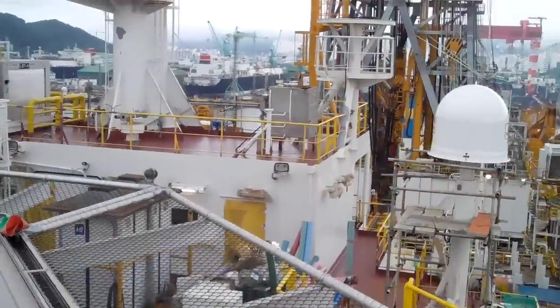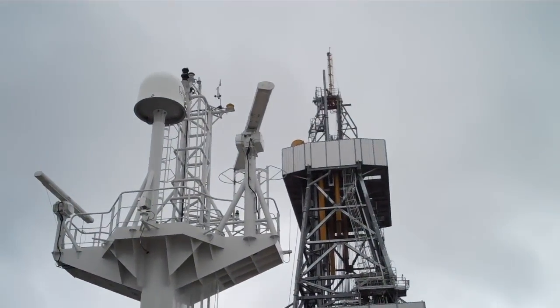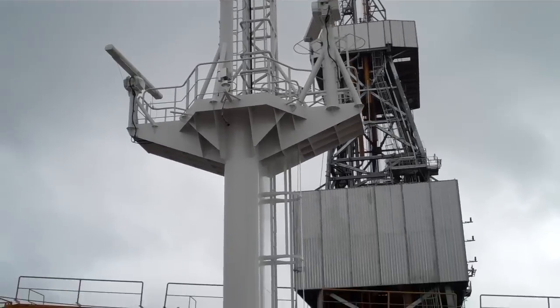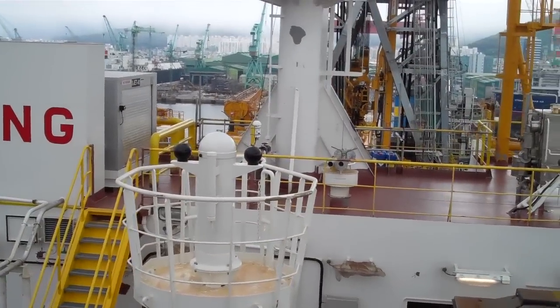That is the top of our wheelhouse, so we're up here pretty high. Those are our radar masts, GPS antennas — well, not up there. Ship's whistle horn, magnetic compass, no smoke.